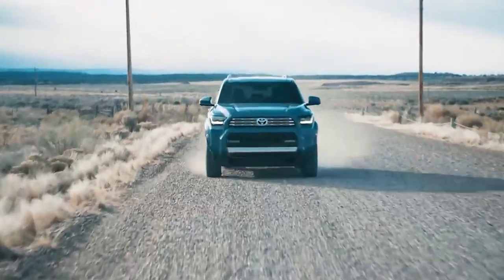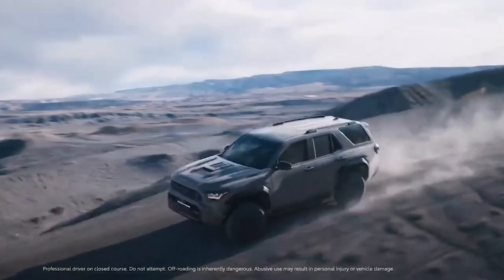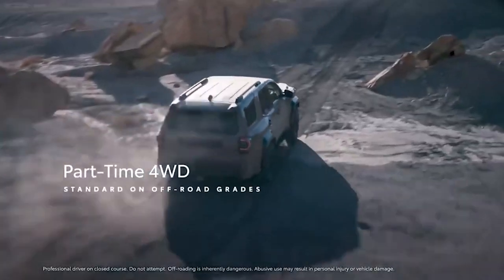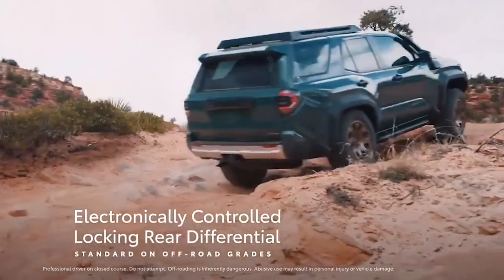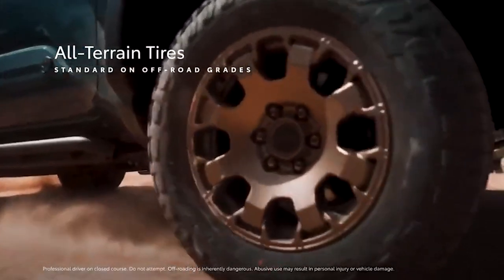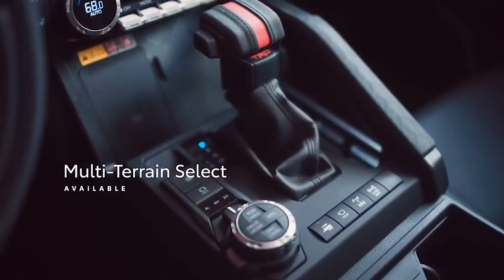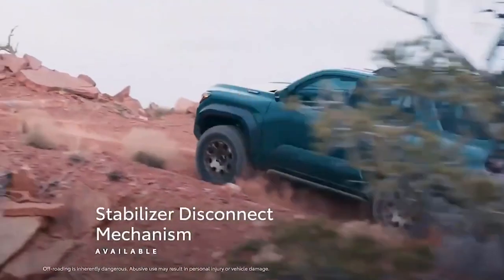That's just the beginning of what this new 4Runner can do. Up next, we've got to talk about its crawl control features — a feature that helps the pickup drive at low speeds on difficult terrain. Basically, there's no chance you'll be slipping or skidding when you drive this thing. This is a huge bonus when you're out conquering the wilds. The truck also has a stabilizing disconnect mechanism, making it the perfect companion for anyone who likes to travel a lot.